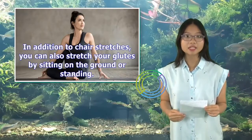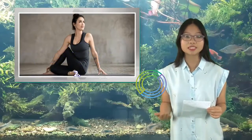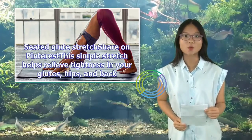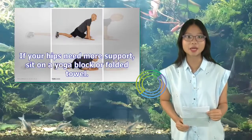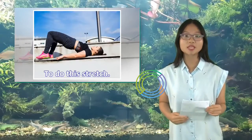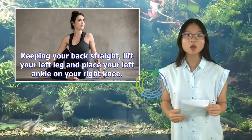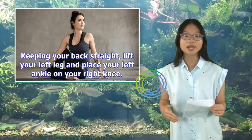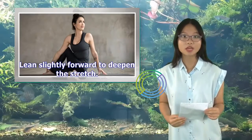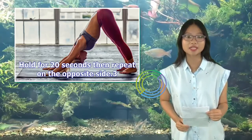In addition to chair stretches, you can also stretch your glutes by sitting on the ground or standing. 2. Seated Glute Stretch: This simple stretch helps relieve tightness in your glutes, hips, and back. If your hips need more support, sit on a yoga block or folded towel. Sit on the floor and extend your legs out in front of you, keeping your back straight. Lift your left leg and place your left ankle on your right knee. Lean slightly forward to deepen the stretch. Hold for 20 seconds, then repeat on the opposite side.